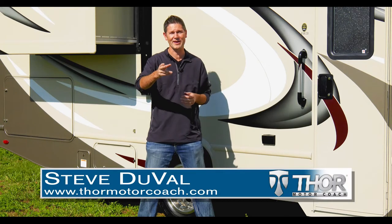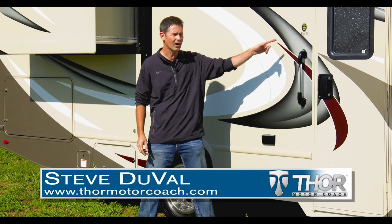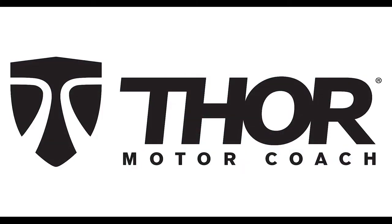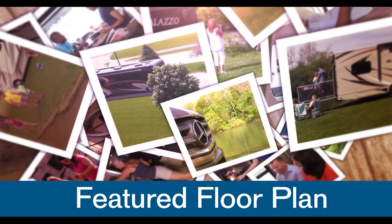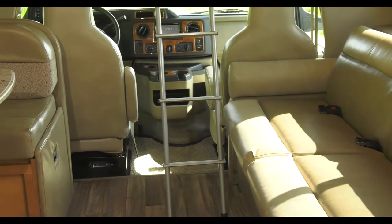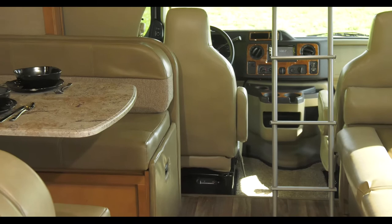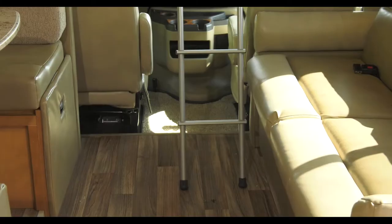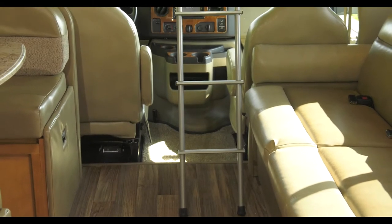When you're ready for an adventure with family and friends, hit the road in the all-new Quantum RW28 – Today's Featured Floor Plan. Everything you need is right here with all the creature comforts of home – from seating to storage, entertaining to eating home-cooked meals. Add in a durable residential vinyl floor,